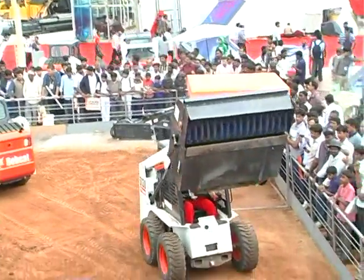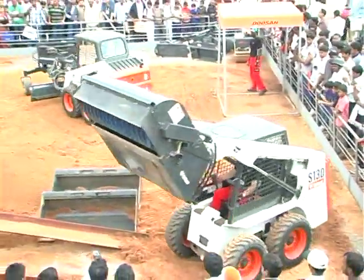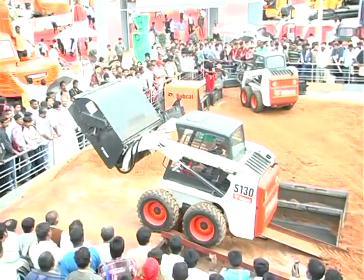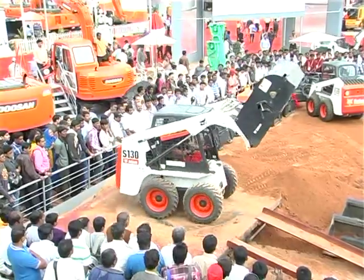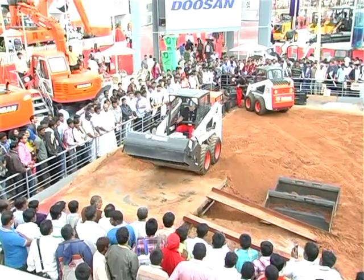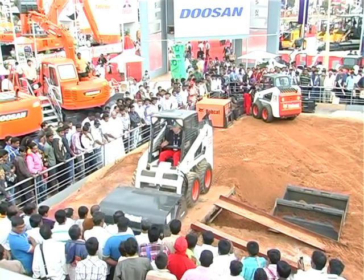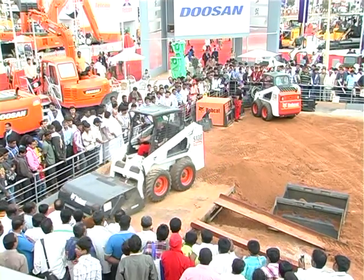And yet another great attachment for all road contractors out there — the Bobcat sweeper, for surface cleaning in road construction. Bobcat sweepers are used in many cities in India today for road maintenance and utility applications. Look at the way it functions in the confined space so effortlessly.